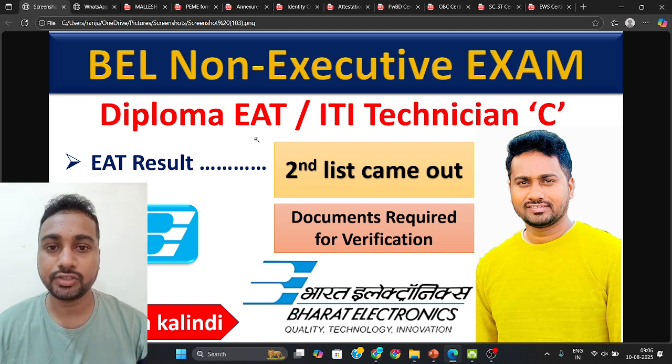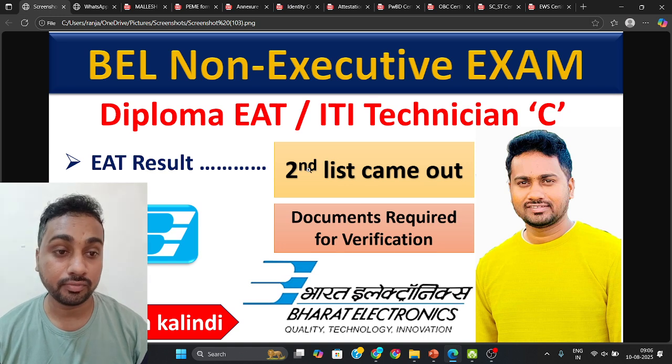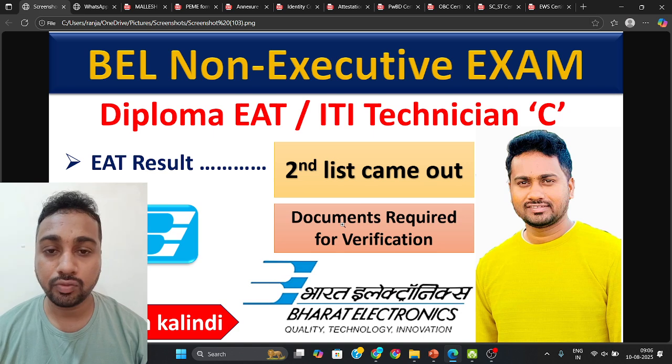As I told you, wait for some months and they will release a second list also. Those who got selected — they released the second list result yesterday. So congratulations to those who got selected for the EAT post in Bangalore unit, who have been waiting since last month.